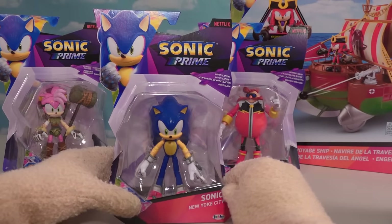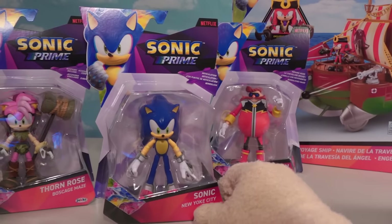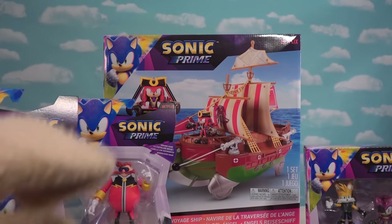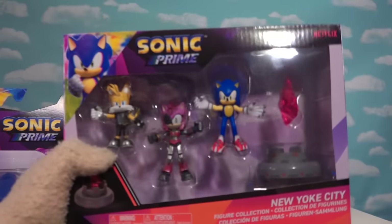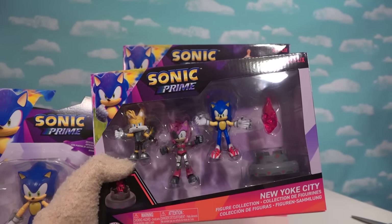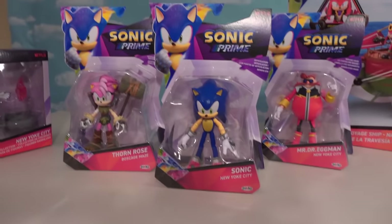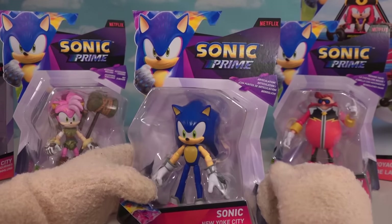The new Sonic Prime action figures are coming at you and these guys are fantastic. We got all the new figures like Amy, New Eggman, and we got the play set featuring Pirate Knuckles. And we also got the little gift pack of figures as well in the two-and-a-half-inch figure line. So let's start off at the beginning with good ol' Sonic.